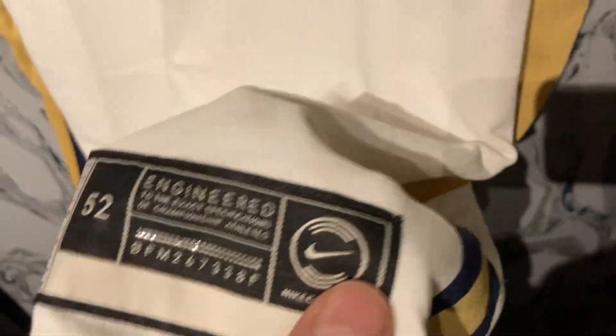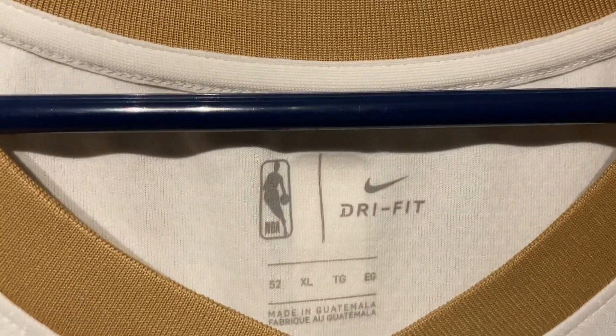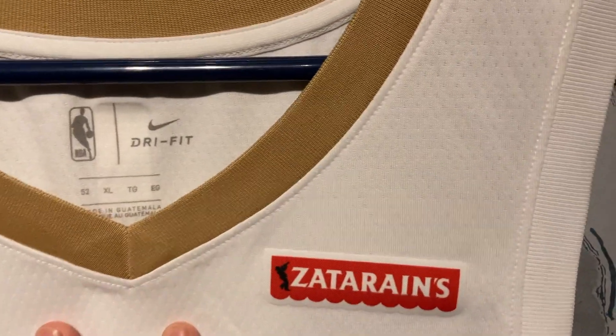This is an extra large. It came wrinkled as hell — you can tell it's an older jersey because it has Nike Connect, which means you can scan some stuff on your phone. You can see the circle and the chip in there. The number has the same navy with gold outline. My only complaint is how wrinkled this came — but that's easily remedied. 'Williamson' on the back.